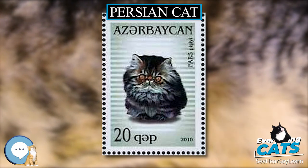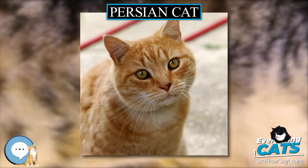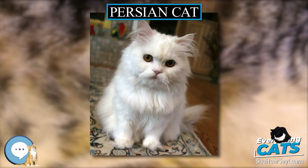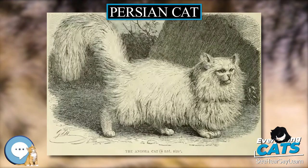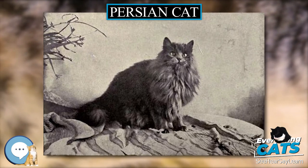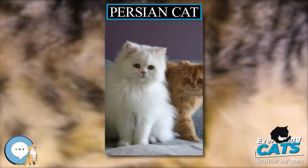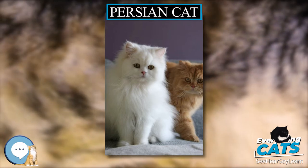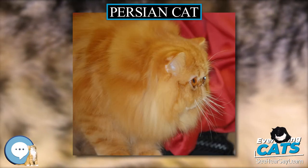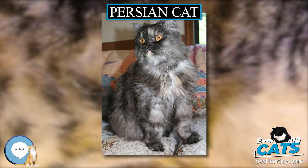Exotic Shorthair: The Persian was used as an outcross secretly by some American Shorthair breeders in the late 1950s to improve their breed. The crossbreed look gained recognition in the show ring, but other breeders unhappy with the changes successfully pushed for new breed standards that would disqualify American Shorthairs that showed signs of crossbreeding. One ASH breeder who saw the potential of the Persian-ASH cross eventually managed to get the CFA to recognize them as a new breed in 1966, under the name Exotic Shorthair. Regular outcrossing to the Persian has made the Exotic Shorthair similar to the Persian in every way, including temperament and conformation, with the exception of the short dense coat.